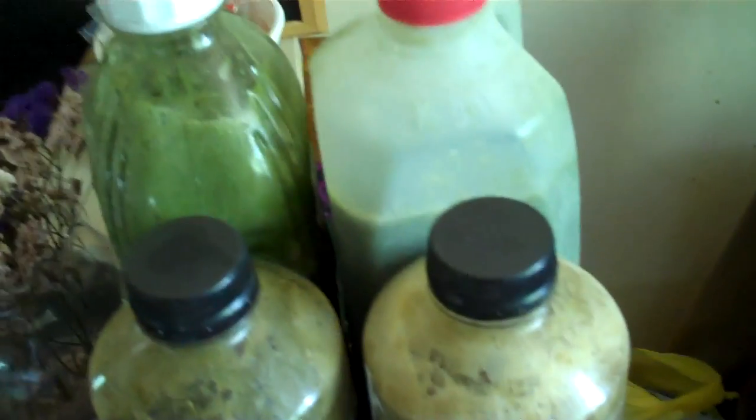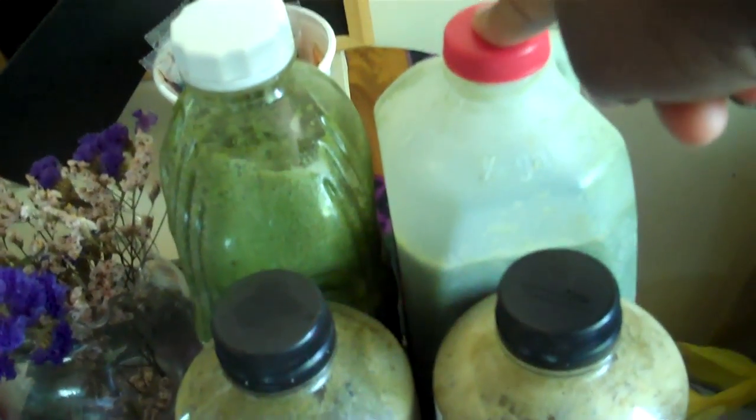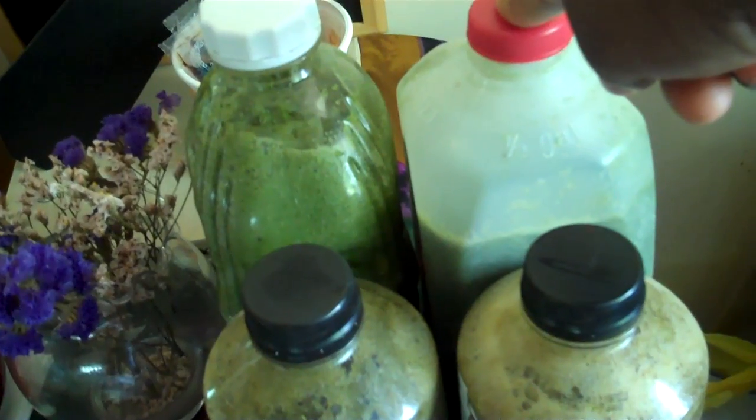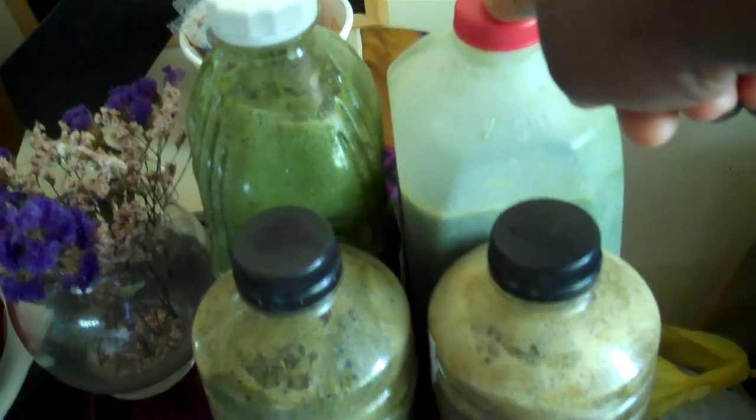And then my batch of green smoothie that I made this morning. Excluding that, because the makings for that were already in the fridge. By the way, this is mostly lettuce, apples, pears, some banana, and a lot of mint — that's what that is.